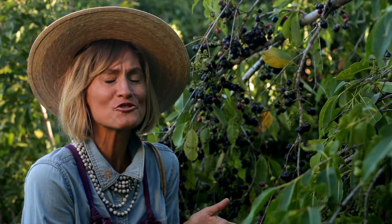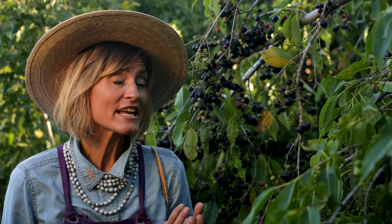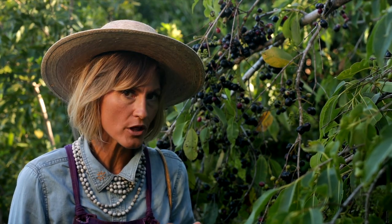Aloha! Look at this java plum tree just dripping with fruits! Its scientific name is Syzygium cumini, and you can find it growing in tropical and subtropical locations around the globe.